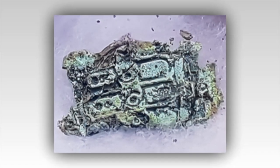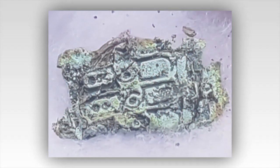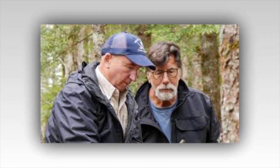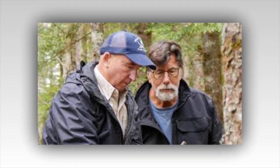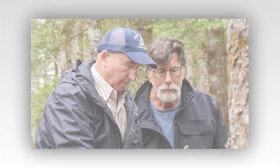Deep within the woods, Jack Begley and Alex Lagina stumbled upon a series of strange stone formations. They appeared unnatural, almost as if they had been deliberately placed. Using a combination of traditional archaeological methods and modern technology, the team began to excavate. Hours turned into days, but their perseverance paid off and they uncovered what appeared to be the entrance to an underground tunnel. The tunnel was narrow and dark, its walls damp and cold to the touch. Equipped with headlamps and cameras, Rick and Marty led the way, their hearts pounding with anticipation.